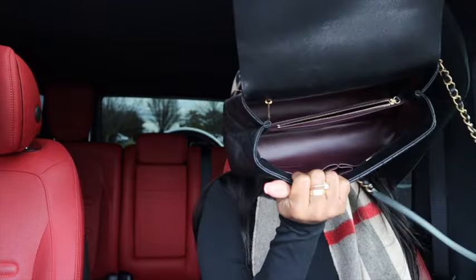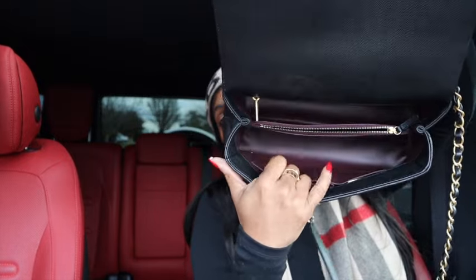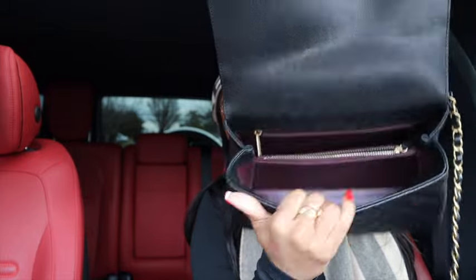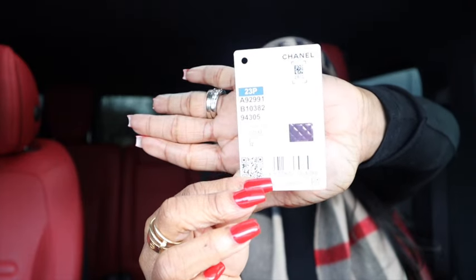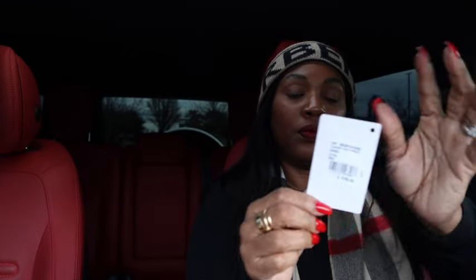I also have some receipts in the zipper pocket. Let me show y'all the bag empty — here it is. It has burgundy leather on the inside with a lipstick pocket, which I never use, and a zip pocket in the back. That's where I keep the tag — this one was from the 23P collection. I always keep the tag in there so I know which collection it's from, because I can't keep up with every single bag.